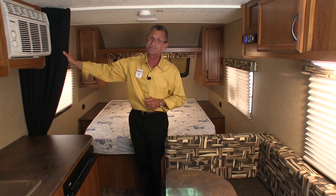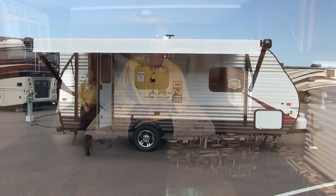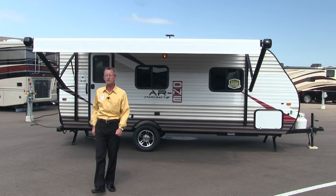Don't forget your privacy curtain. This concludes our presentation of StarCraft's Autumn Ridge 18QB AR1 — I hope you enjoyed it.